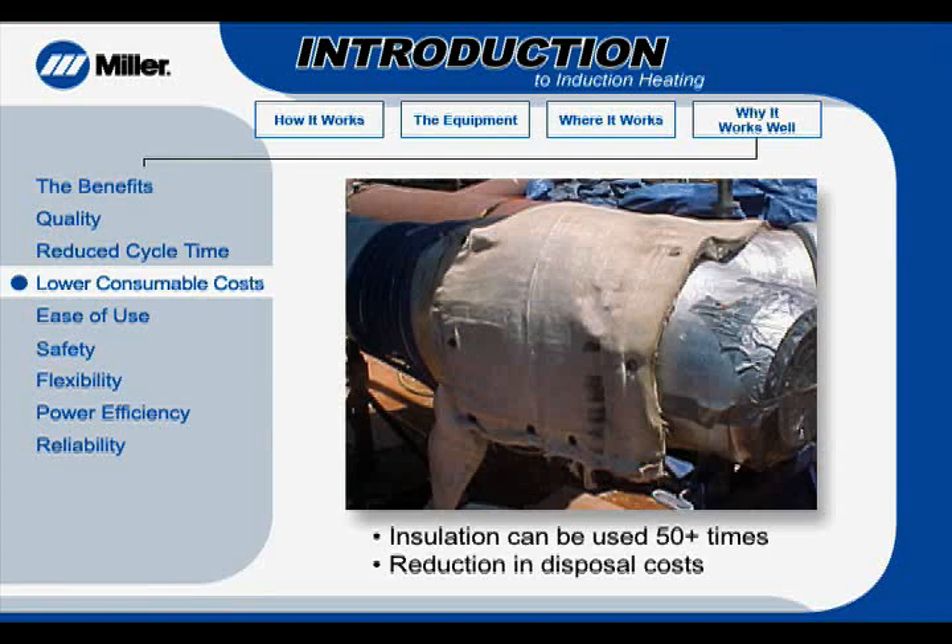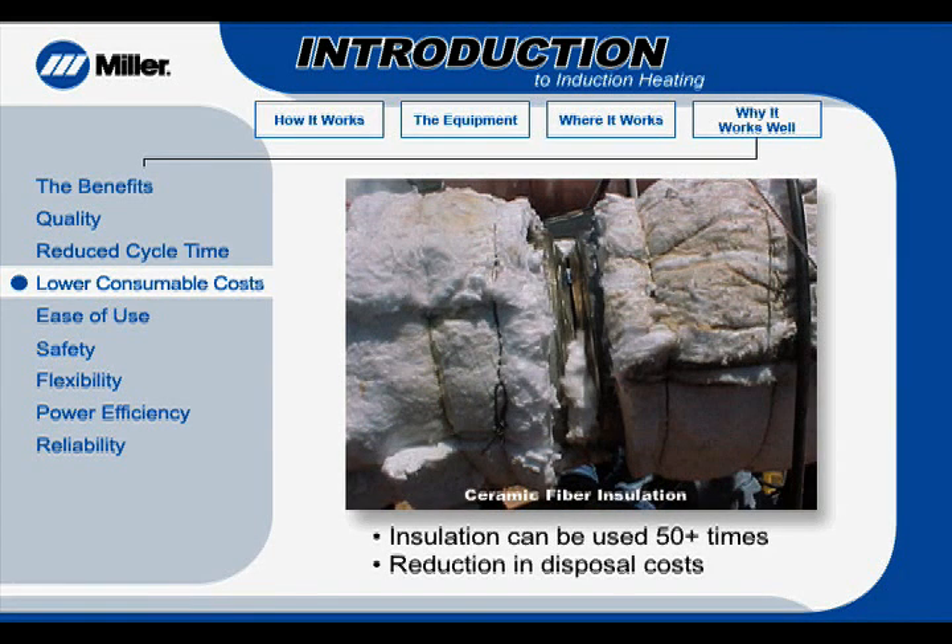These savings are contrasted with the significant costs required to dispose of ceramic fiber insulation, a potentially hazardous material.